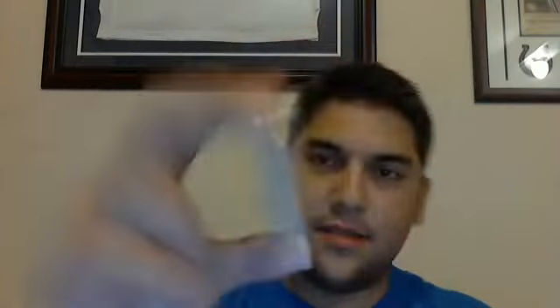First one is a 2009 Upper Deck Exquisite. It's a rookie on-card auto patch of Joaquin Iglesias. I believe this is numbered at 225.